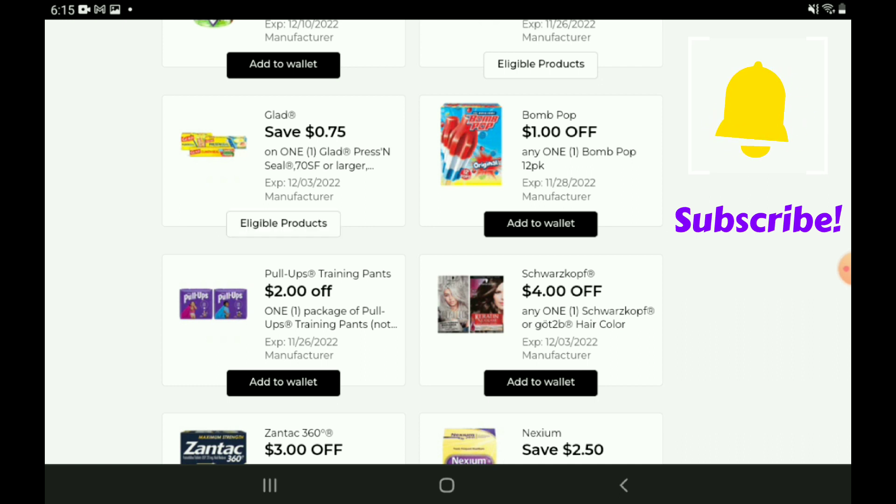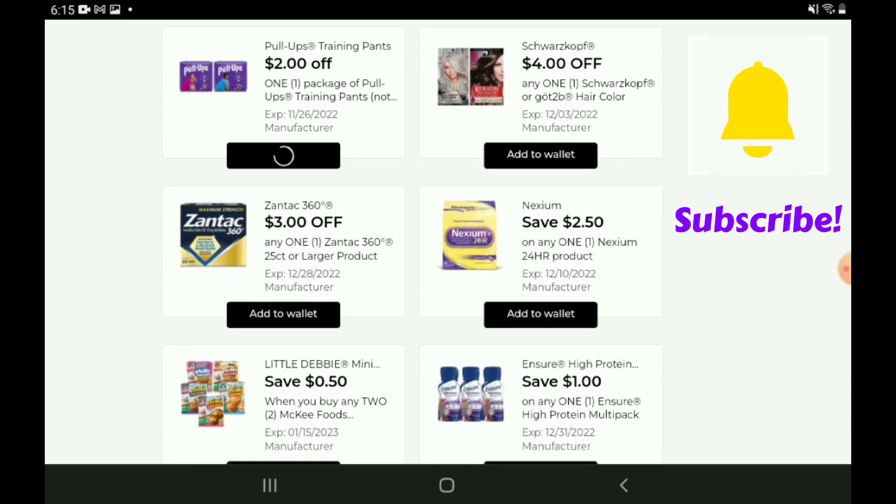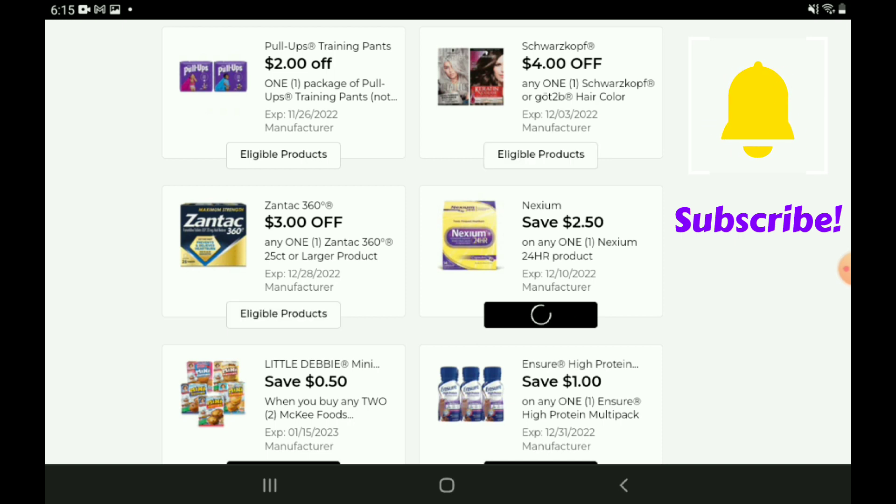There's a one-off-one for the Bomb Pop Popsicles 12-pack — those are priced at $3.00, so after the coupon you're going to pay $2.00. We're going to skip over a few of these coupons — some Hair Color, Zantac, Nexus, Pull Ups.